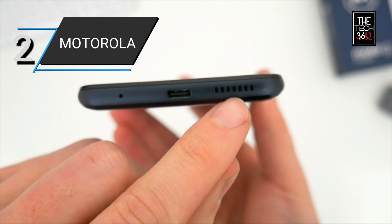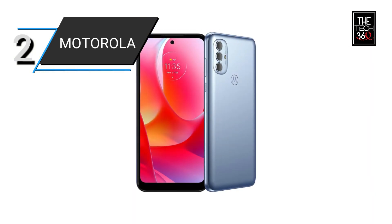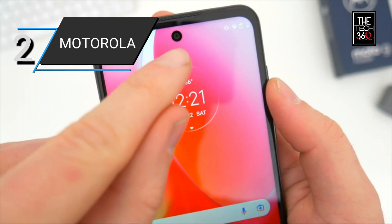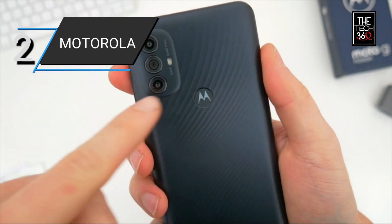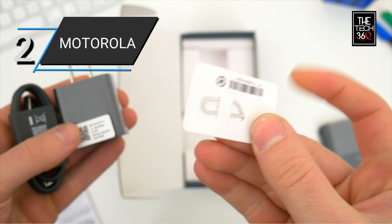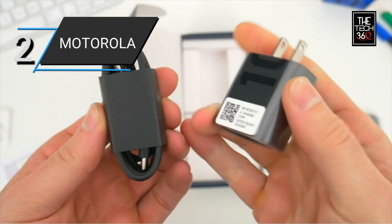Whether you're watching videos, browsing the web, or playing games, the large screen provides an enjoyable and engaging visual experience. With its sleek ice blue color, the Moto G Power offers a stylish and modern look. It runs on the Android operating system, ensuring access to a vast selection of apps and a user-friendly interface.